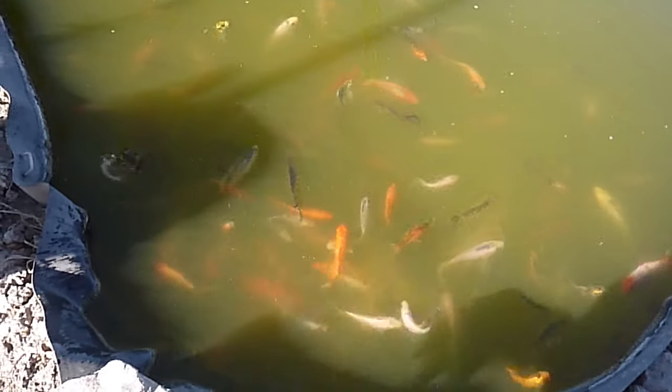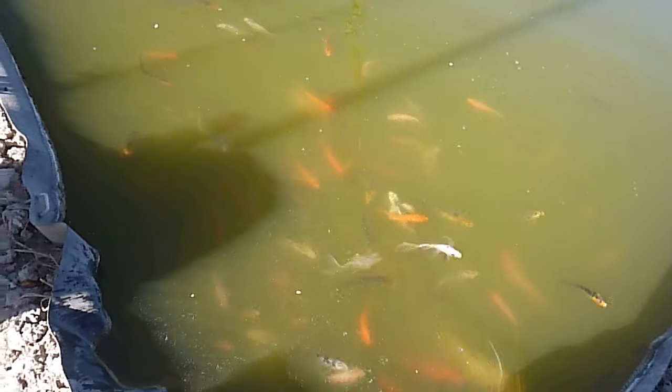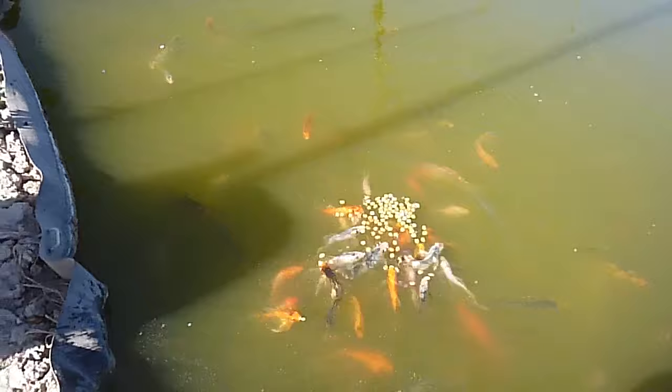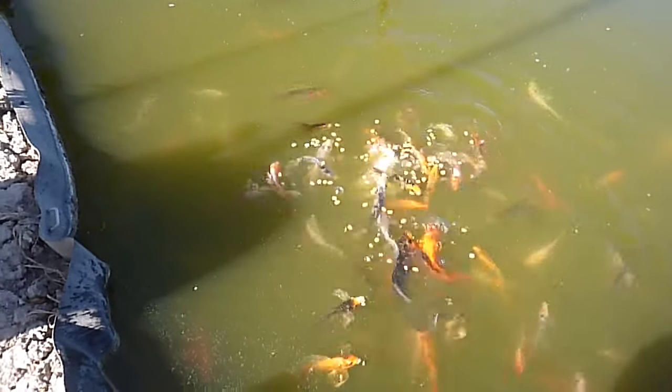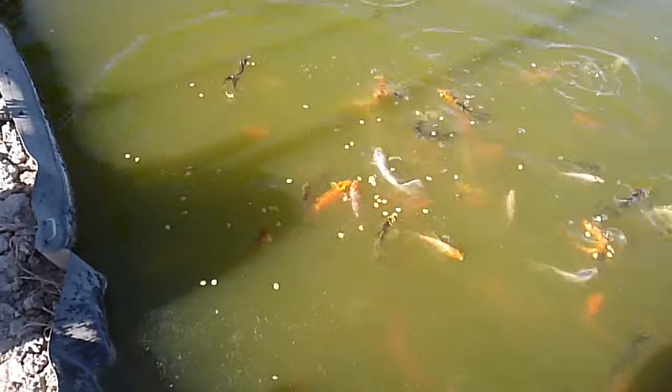Oh, they really ate all that, didn't they? I'll give them a few more of the big ones. Gobble, gobble, gobble. There's some pretty ones in there.